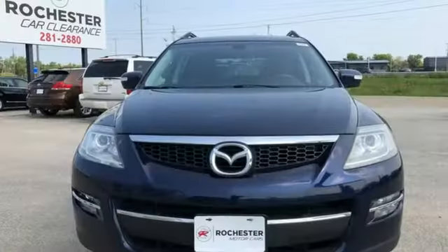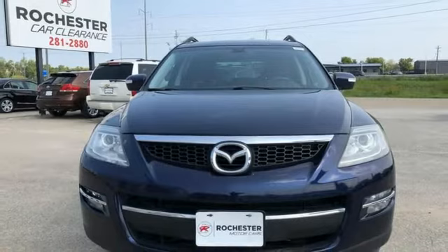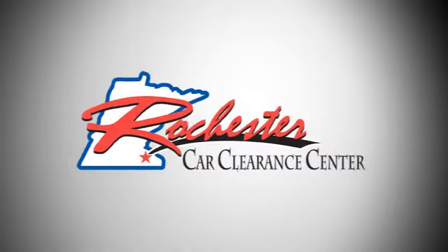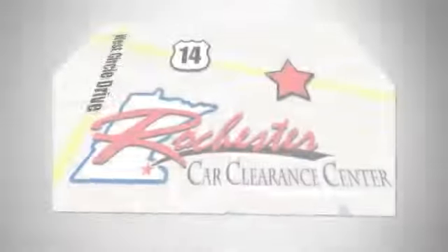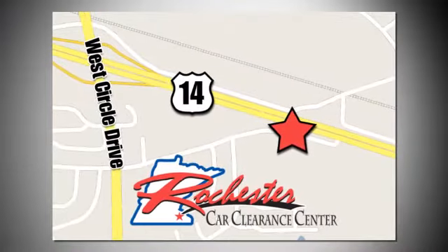With Mazda, driving is what matters most. Hurry in today for a test drive. At Rochester Car Clearance Center, you get our best price, bottom line. We are conveniently located on Highway 14 West, near West Circle Drive.